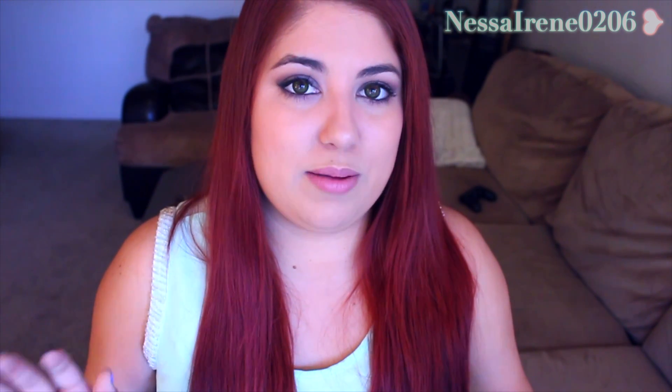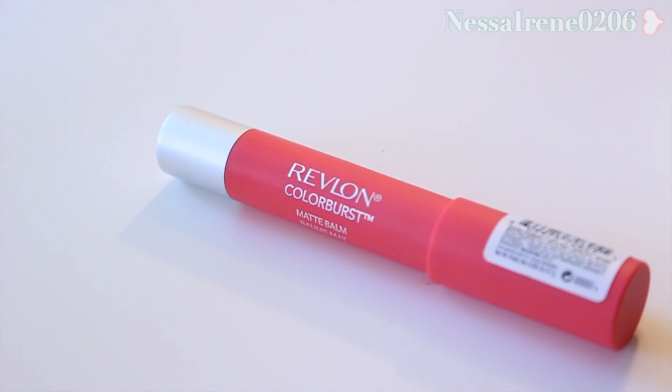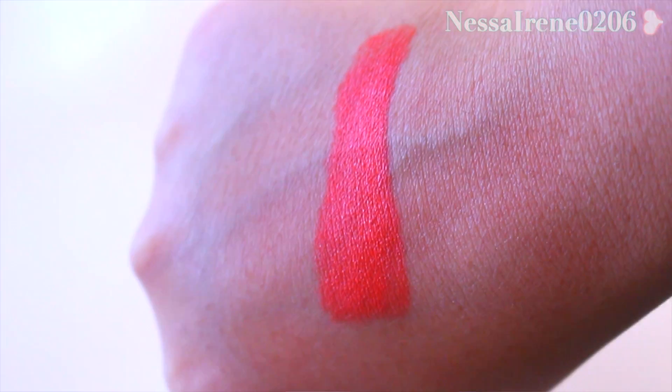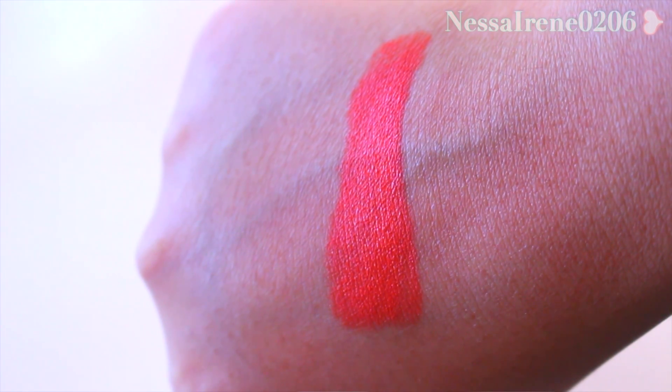And then the last two things that I got were lip products. These are from Revlon and they are the matte balms. One of these I saw in Ingrid's video — I really like Miss Glamorazzi. She's been wearing Audacious, I believe this is the shade. So we'll go ahead and do a little swatch. So gorgeous, I want to put this on right now. Amazing color. I love the matte balms.